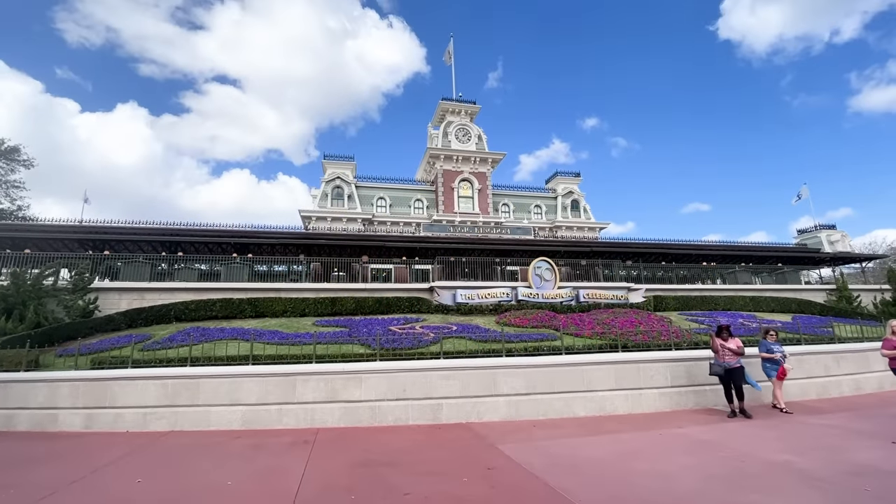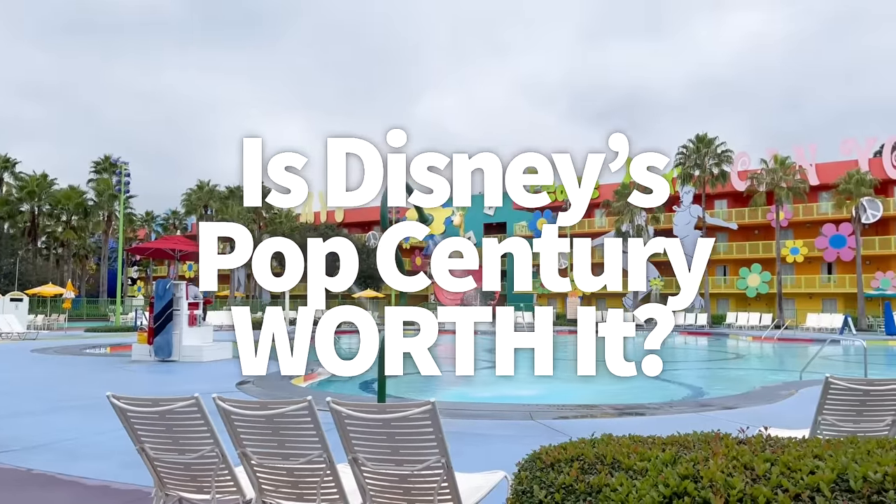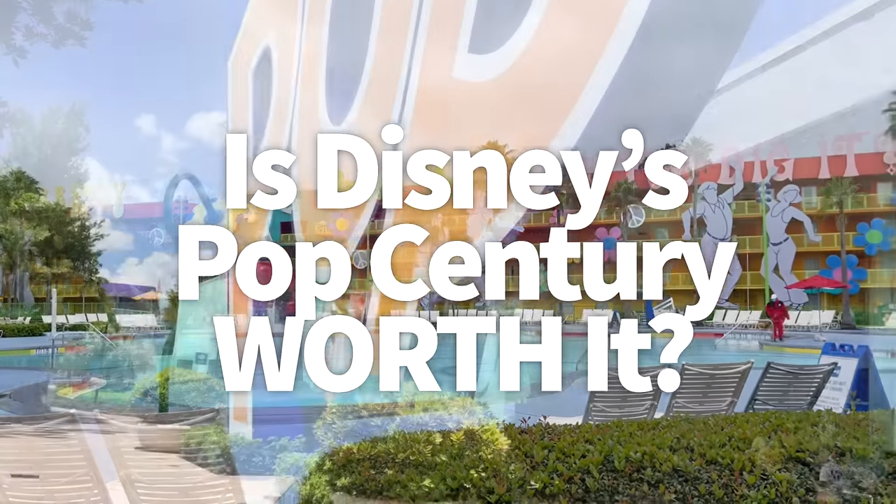Hey everybody, it's AJ for Disney Food Blog. Today we are getting hip with Disney's most radical value hotel. Disney's Pop Century Resort is totally tubular — and I promise to cool it with the terminology, maybe.